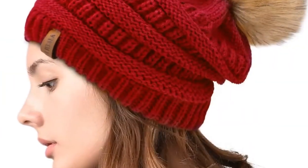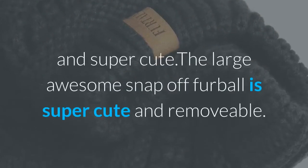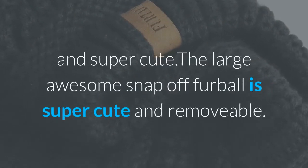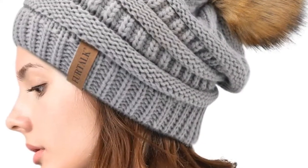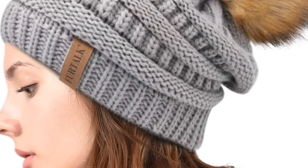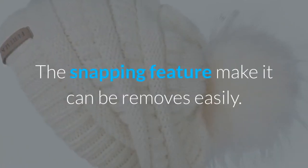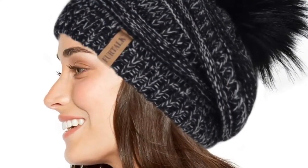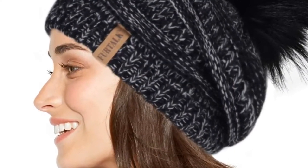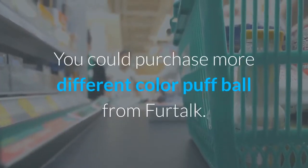The puff ball keeps the slouch in the perfect shape. The puff ball is bigger and super cute — the large snap-off fur ball is removable. The fur pom can be snapped into place or left off when you want to wash it or keep it from getting wet. The snapping feature makes it easy to remove. The puff ball can also be changed — interchanging several puff balls gives you a fresh look. You can purchase more puff balls in different colors from Fur Talk.